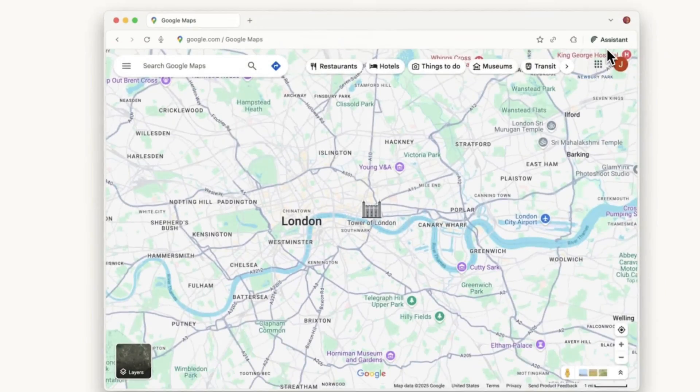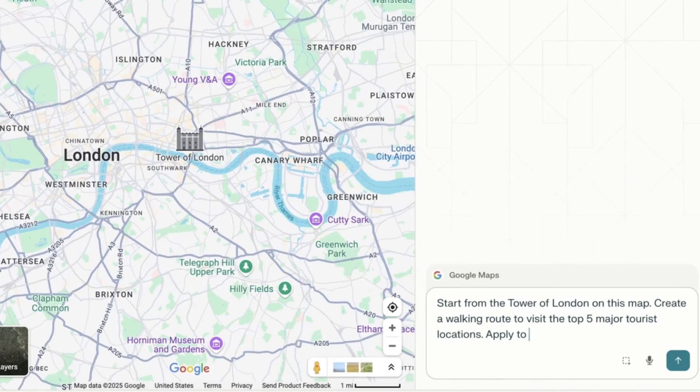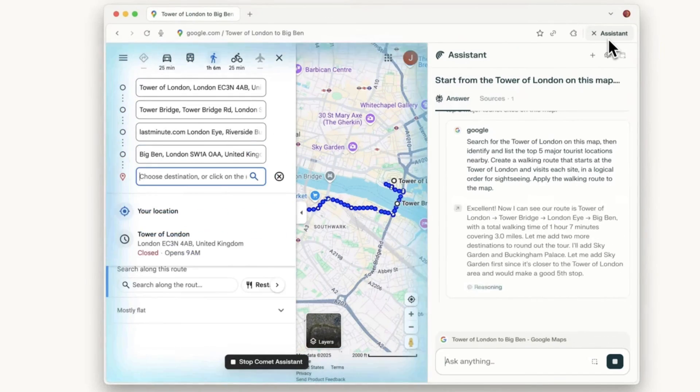Comet is the browser that many people have been waiting for from Perplexity. It's been long in the works, and the application is essentially a browser that does small things for you in the background. The assistant will handle tasks with its agentic AI elements — for example, if you type something like 'get me directions around London to these five locations that are in walking distance,' it's going to do that for you and simply takes over your screen.